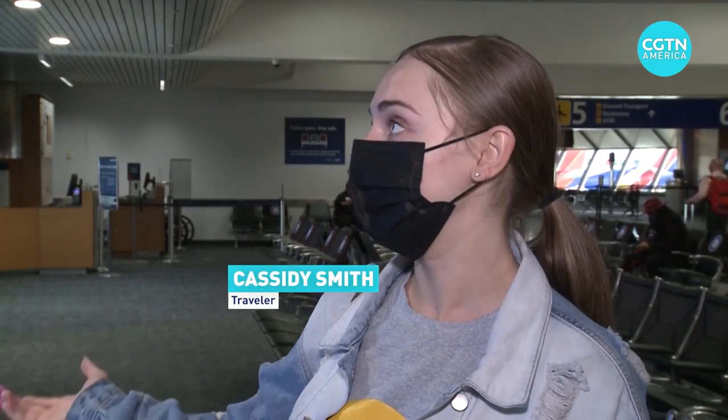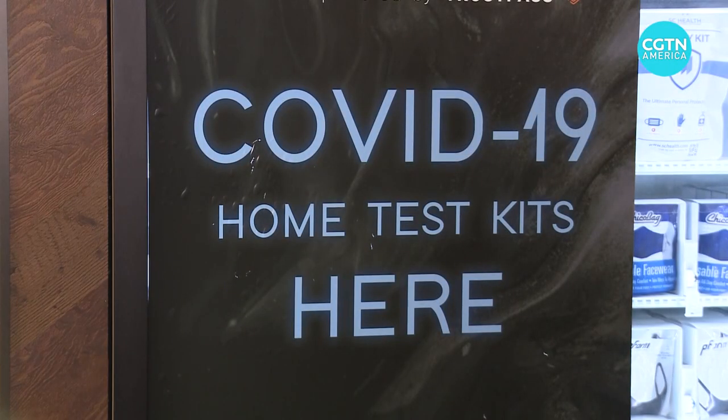It makes so much sense like all these other vending machines. There's a CVS one, why not for COVID protection and all that.